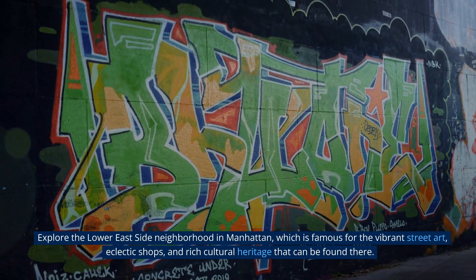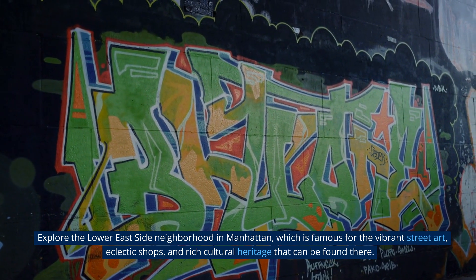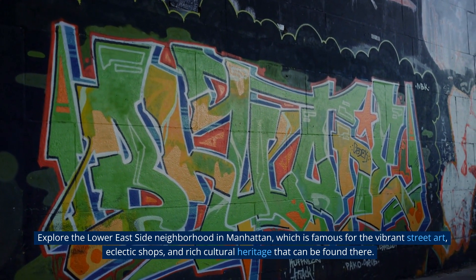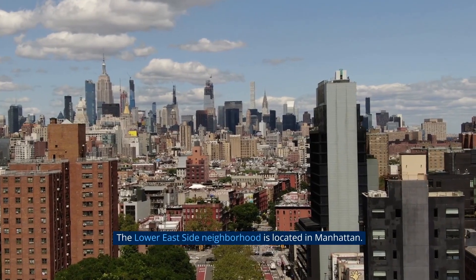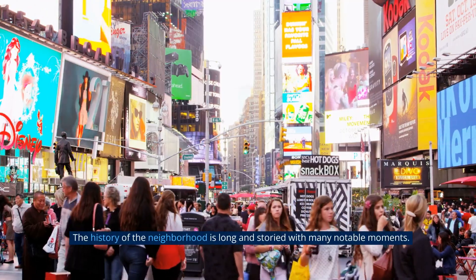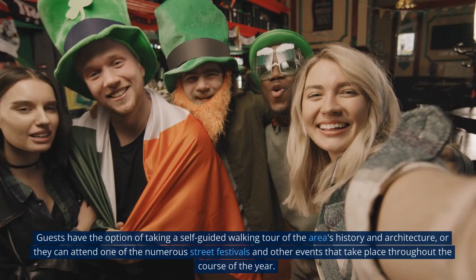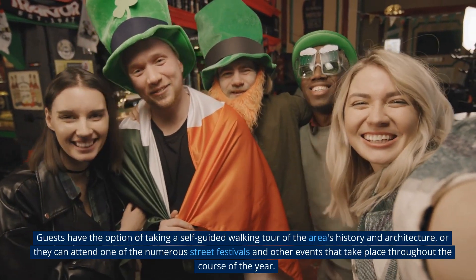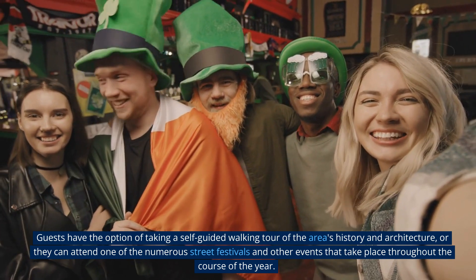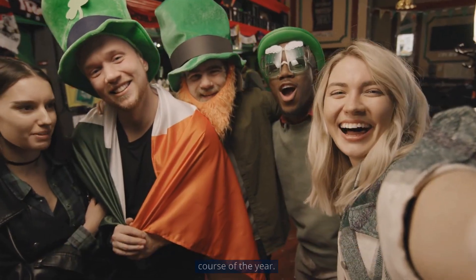Explore the Lower East Side neighborhood in Manhattan, which is famous for its vibrant street art, eclectic shops, and rich cultural heritage. The history of the neighborhood is long and storied with many notable moments. Guests have the option of taking a self-guided walking tour of the area's history and architecture, or they can attend one of the numerous street festivals and other events that take place throughout the course of the year.